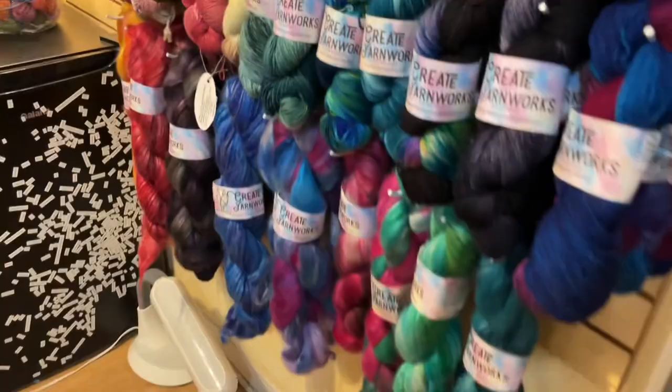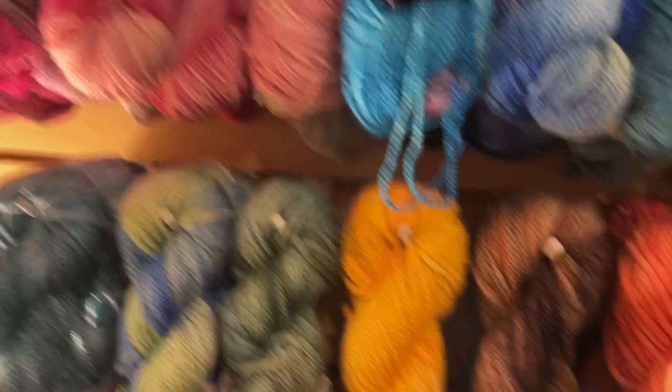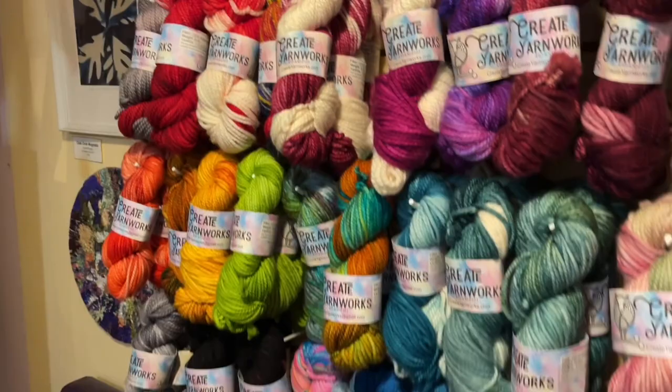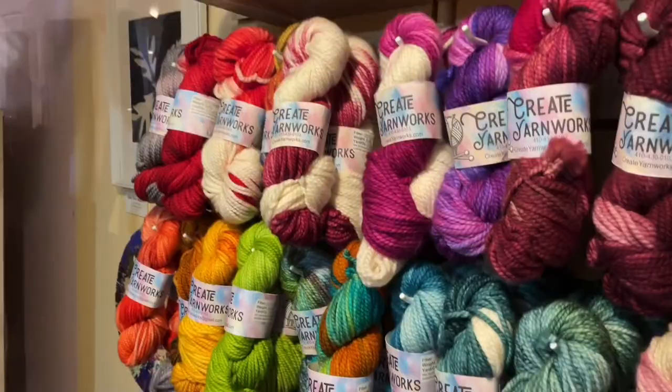Yarn stats: the 50/50 Merino silk in fingering weight gives you 385 yards for 100 grams. In the bulky you get 110 yards for 100 grams. The bulky Superwash Merino also gives you 110 yards. In the sparkly bases you get 440 yards. The 100% Superwash Merino fingering also gives you 440 yards.